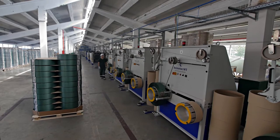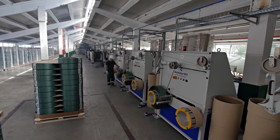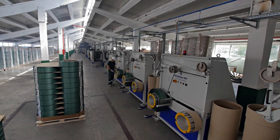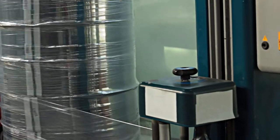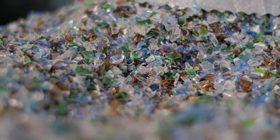In order to produce PET strap, Greentech has two technological lines of production with a cumulative capacity of 1,300 kg per hour. The flakes are extracted in a crystalliser.